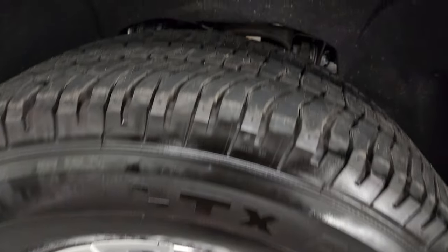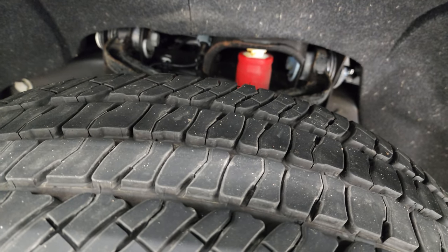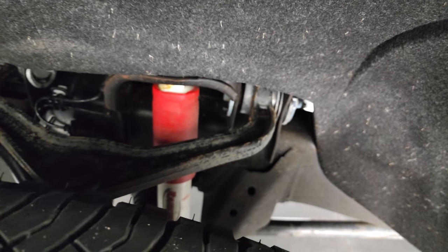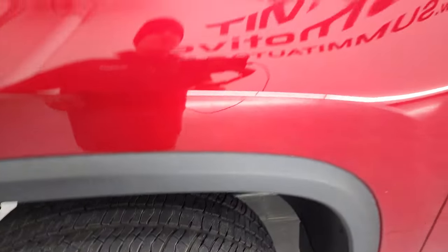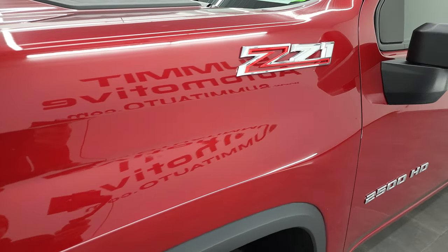These are LT275/70R18s and they have just about all the tread left on them. The frame and underbody is in exceptionally nice condition and it does have the Rancho shocks, part of that Z71 off-road suspension package.